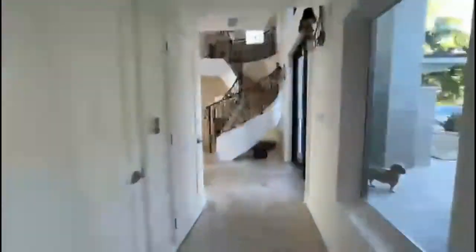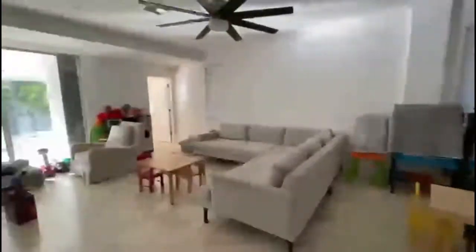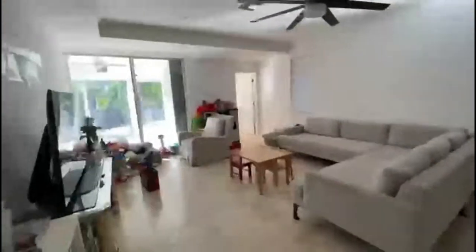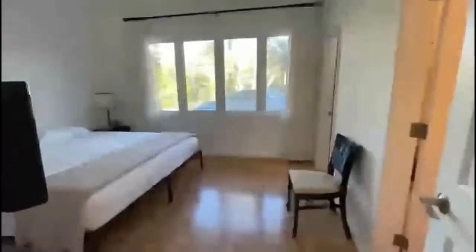Downstairs you also find a large family room and a bedroom. There's a powder room off the living area. And here we have the large family room with a bathroom and a guest bedroom. Full bath.